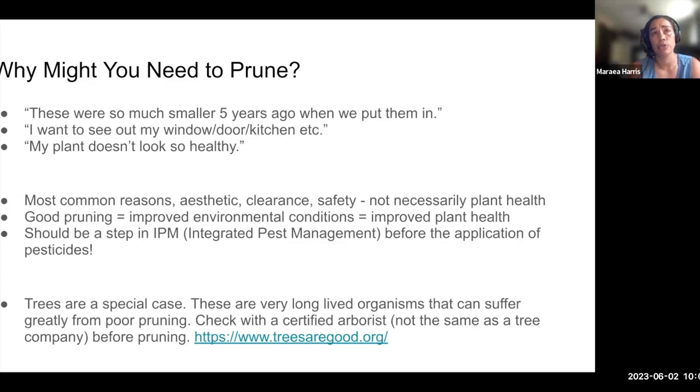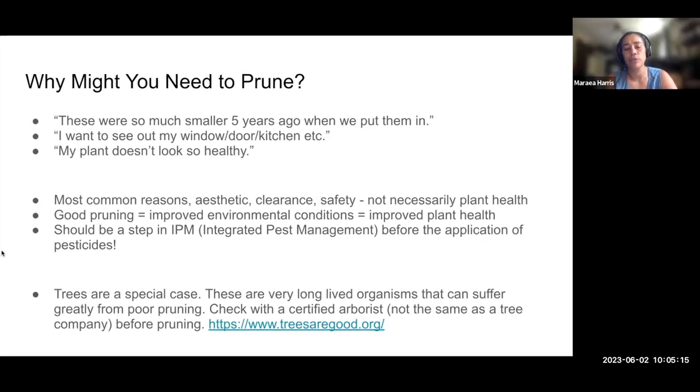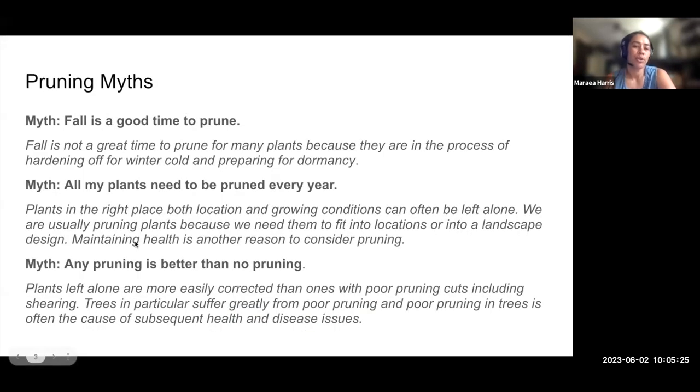Individual states also have their own certifications. If you're from Maryland, there is a Maryland Tree Expert Group. There could be a couple of different organizations near you that have folks who know a lot about trees. I would suggest you talk to them if you need pruning before you have somebody come out and work on that. Not specific to summer pruning — I just want to bust a couple of myths that come up when I'm talking to people.